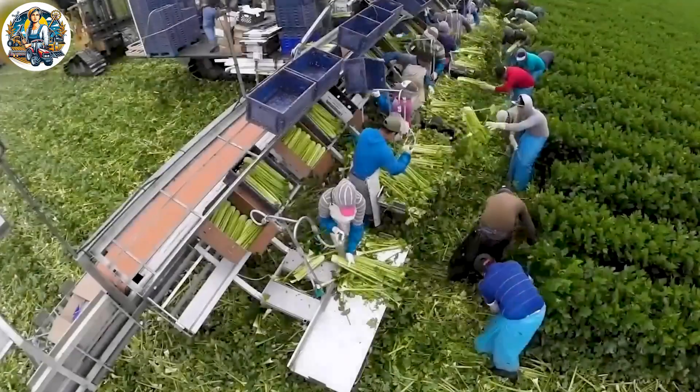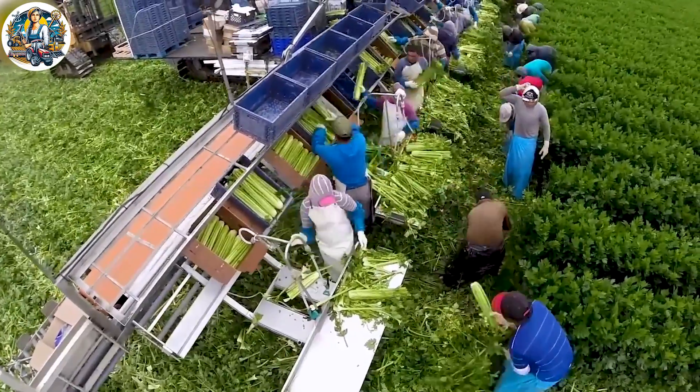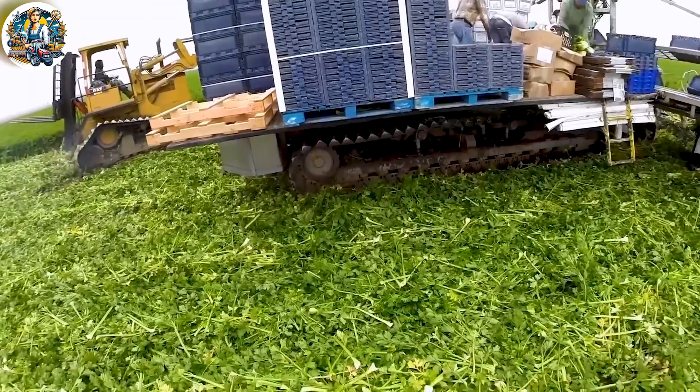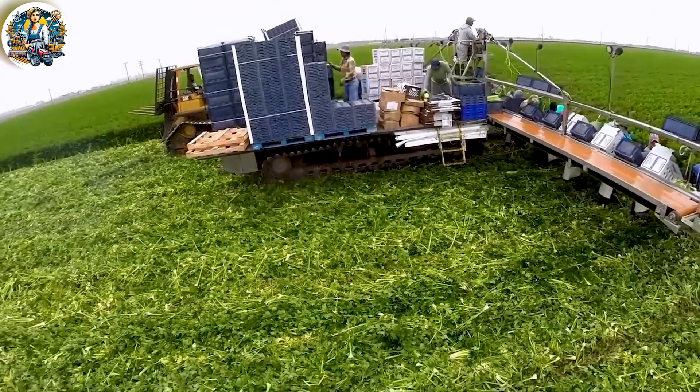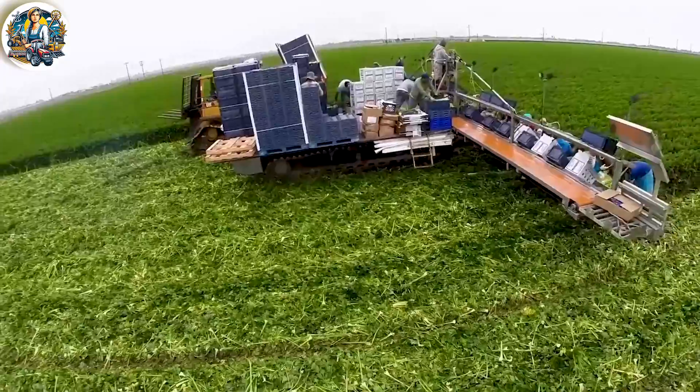The EcoAg Harvester, a state-of-the-art celery harvester, exemplifies the pinnacle of agricultural technology. With precision and efficiency, it glides through celery fields, expertly cutting and collecting the stalks.